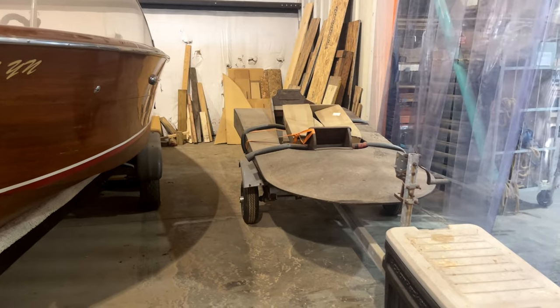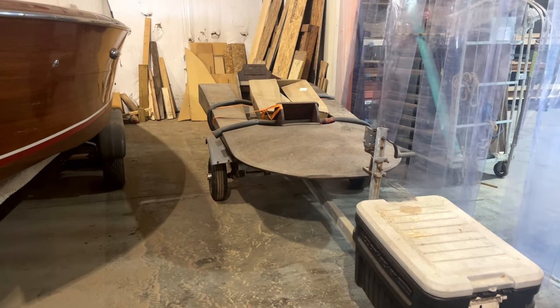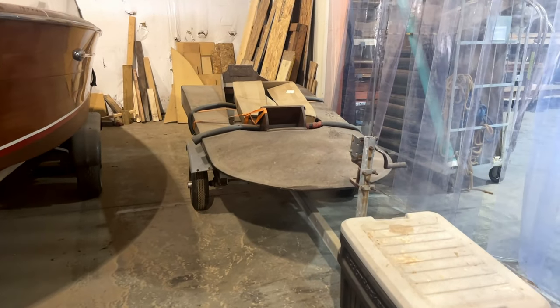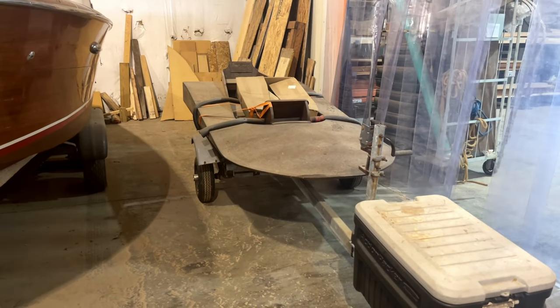What is this actually? It's a Facebook Marketplace find that my dad found — an old hydroplane, good lapstrake construction. It looks like Elon Musk built that thing. I guess we could put an electric motor on it.